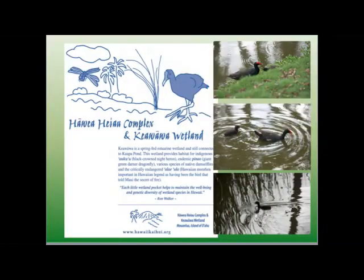Can you also mention the monthly work days? Yes — the second Saturday of every month. Everybody's welcome to come on down to the Keavava wetland and Javea complex. We have a volunteer day from about 8:30 in the morning until 11:00 or 11:30, and then someone is there to give a tour. If you want to see the cultural sites, we can sure use your help — and it's actually really fun, even though it's hard work.